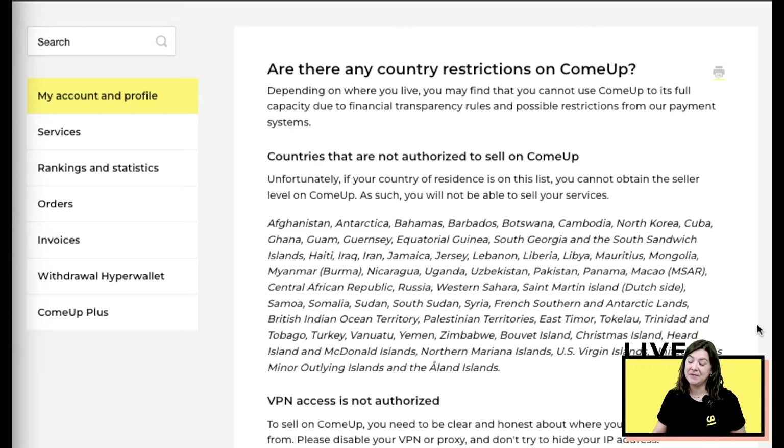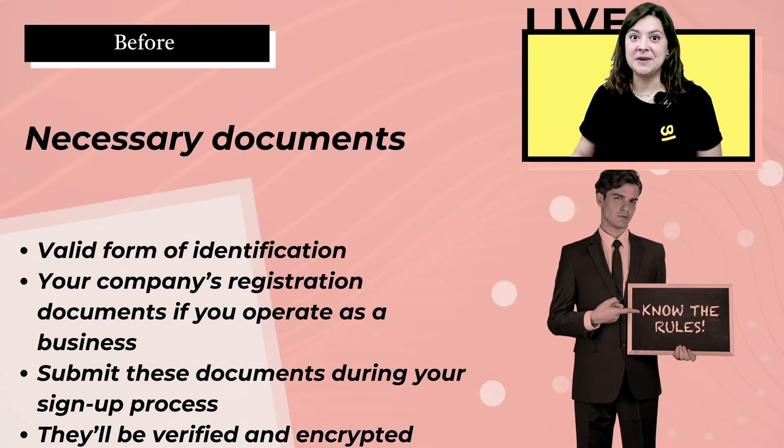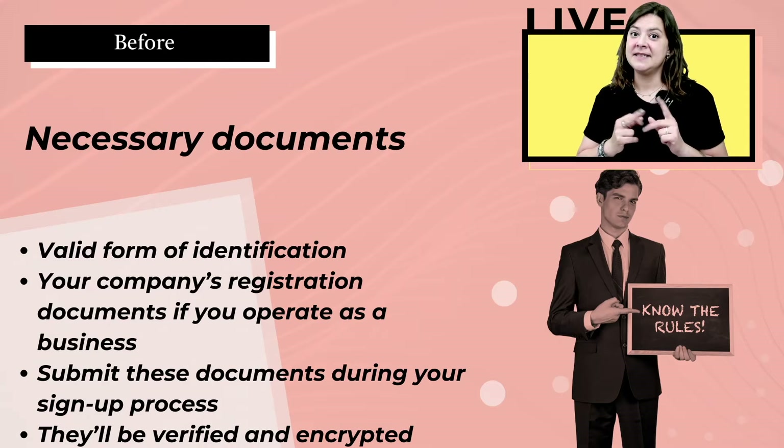You will find the list of unauthorized countries in the FAQ on our website. Unfortunately, if your country appears there, you will not be authorized to sell on our platform. We also need some documents: first, a valid form of identification, and if you operate as a business, your company's registration documents. These will be uploaded and submitted during your sign-in process, then verified and encrypted.